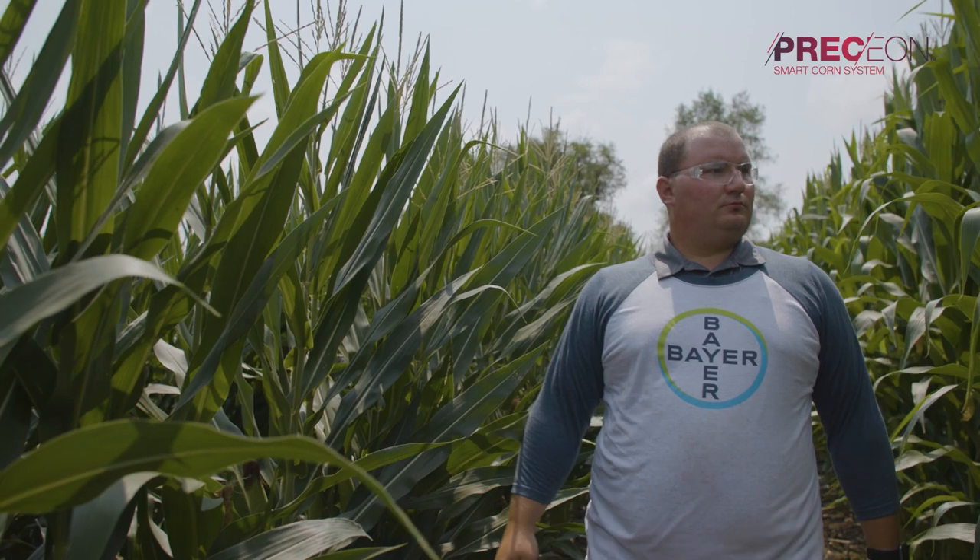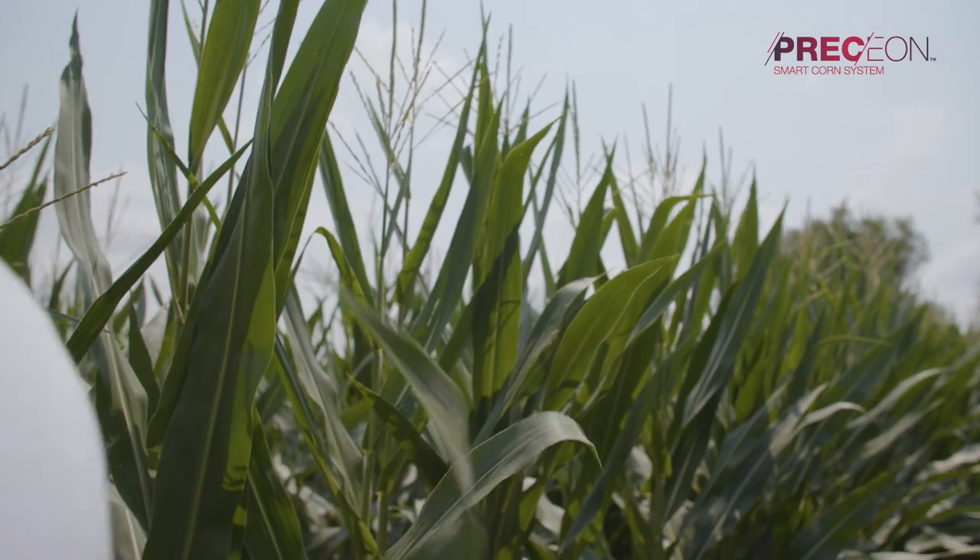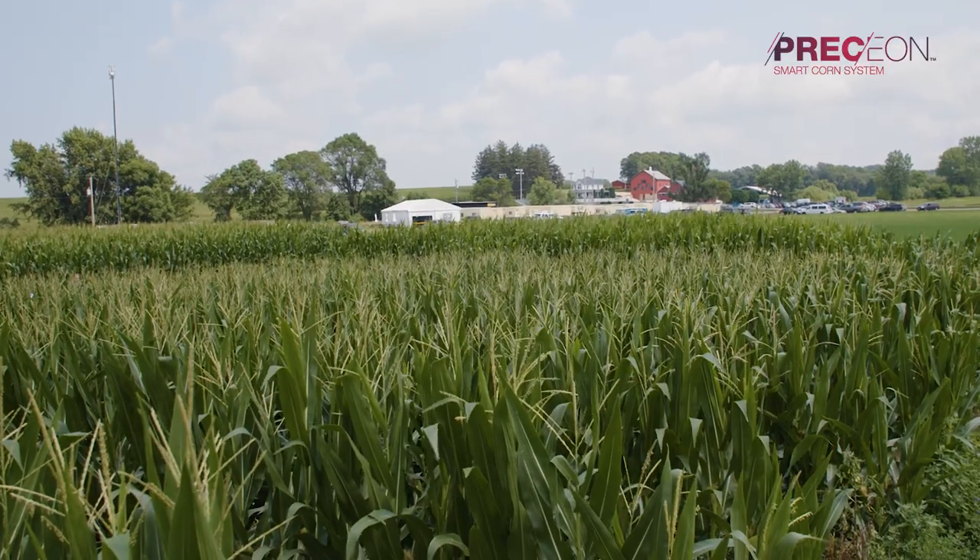The easier access later in season with a ground rig allows for more timely application at the appropriate time, as well as more precise application, in order to maximize the yield potential within the Smart Corn System.